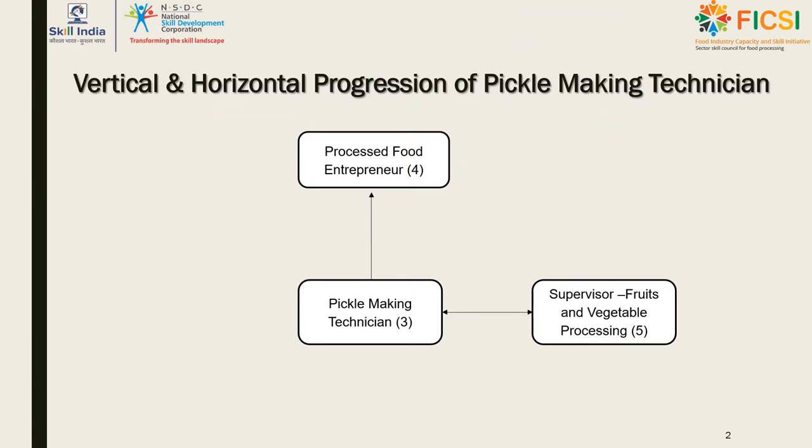In horizontal progression, a pickle making technician can obtain a job as a supervisor in any fruit and vegetable processing industry at a higher NSQF level, supporting professional growth. In vertical progression, there is the path of processed food entrepreneur, where the person can start their own food company after attaining a few years of work experience, either as a small scale business or an artisanal pickle shop.